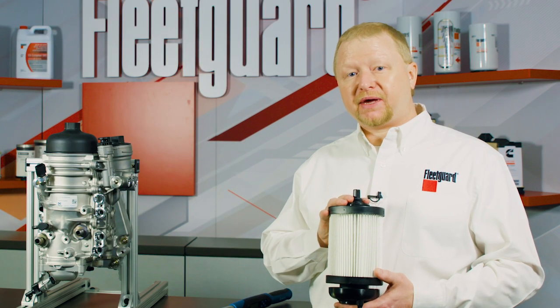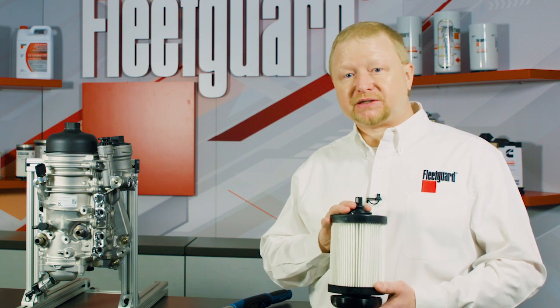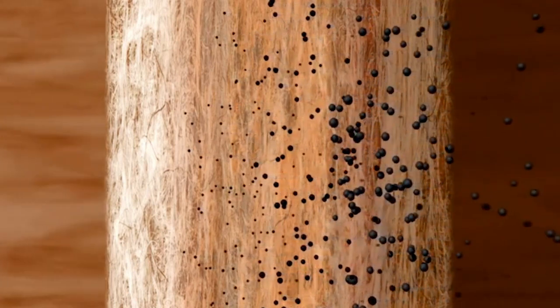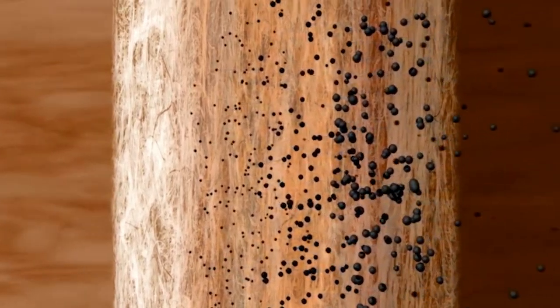Basically, our NanoNet media acts like a spider web with continuous fibers without broken strands to capture and to cling on to contamination particles, not allowing them to pass through even under severe vibration conditions.